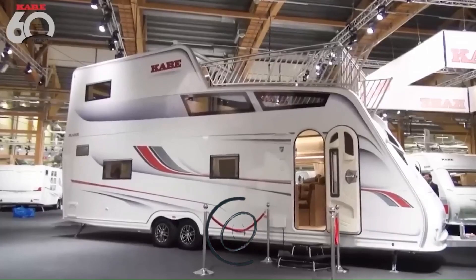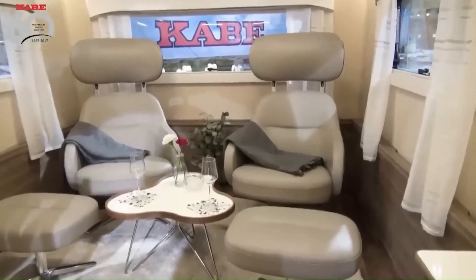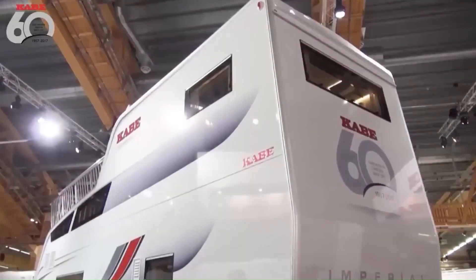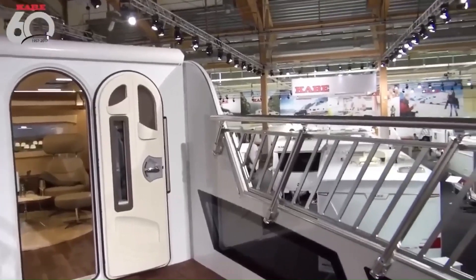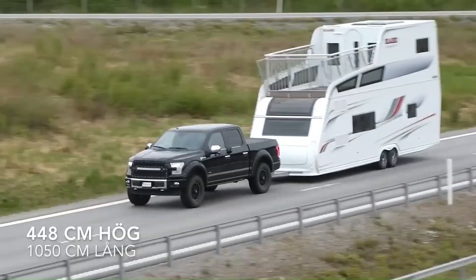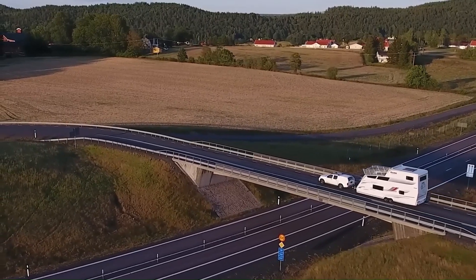While not commercially available, this two-story behemoth has been built three times by the Swedish company Kaib, each time to mark a major company milestone. Standing tall at a whopping 4.5 meters and stretching 10 meters in length, it's easily one of the largest caravans ever built. Imagine a luxury penthouse on wheels — each Kaib tower features a lavishly equipped interior with fully functional kitchens with dishwashers and ovens, spacious bedrooms, and living areas.